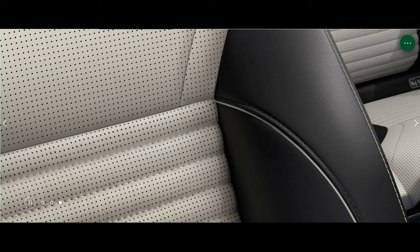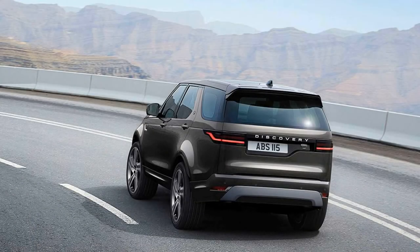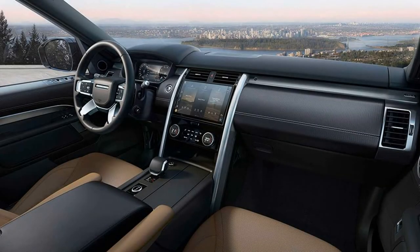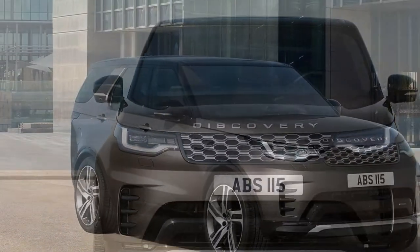Land Rover also has slight updates for the rest of the 2023 Discovery lineup. Wireless device charging, heated front seats, adaptive cruise control, a Meridian stereo, and three-zone climate control are now standard. Plus, the R-Dynamic trim gets a standard gloss black roof.